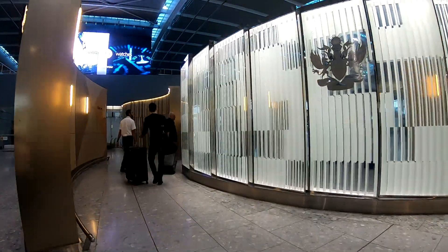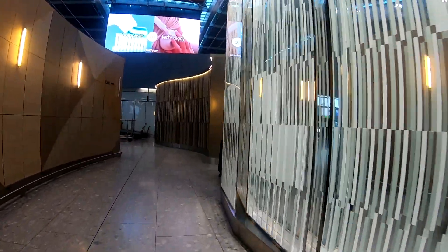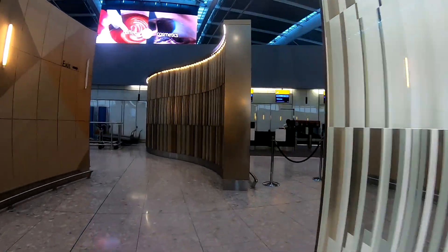The first class check-in area is located at the far end of Terminal 5, where seating, drinks and of course zero queues await you.